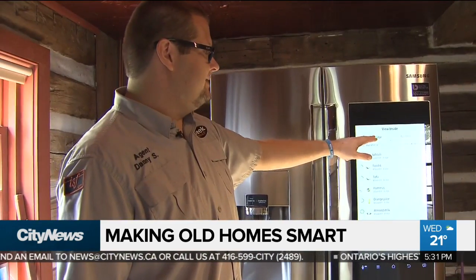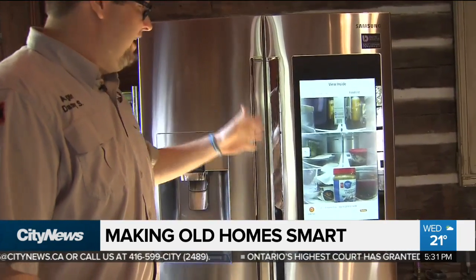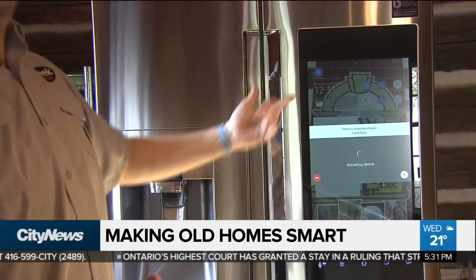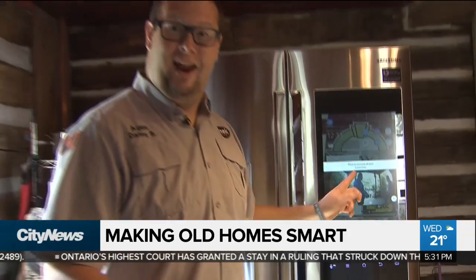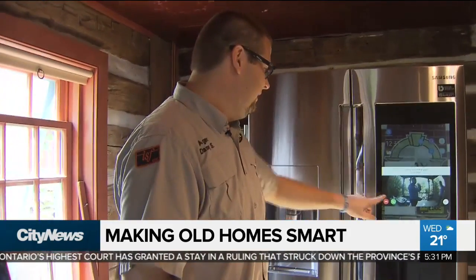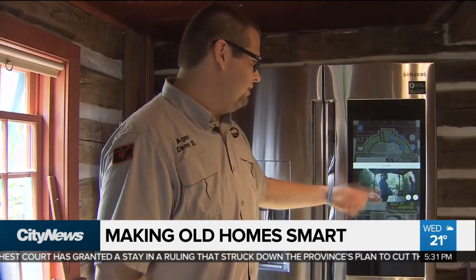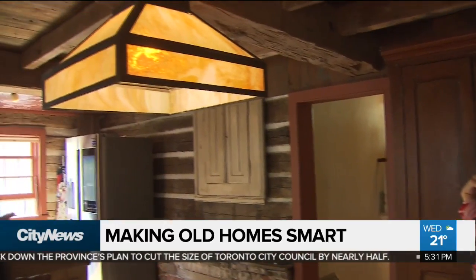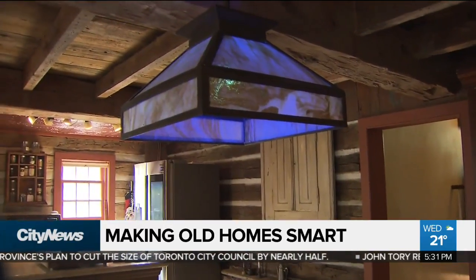You can actually see inside the fridge without even opening it up. It's got a camera built in, so 10 seconds after you close the door you can see inside the fridge. It also links up with the doorbell, so you could actually talk and say hello to everyone and find out who's at the front door right from the fridge.